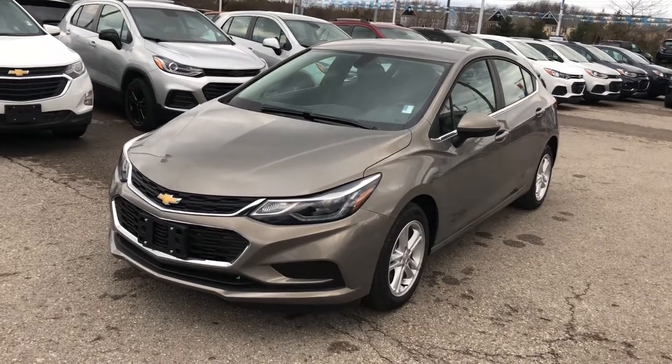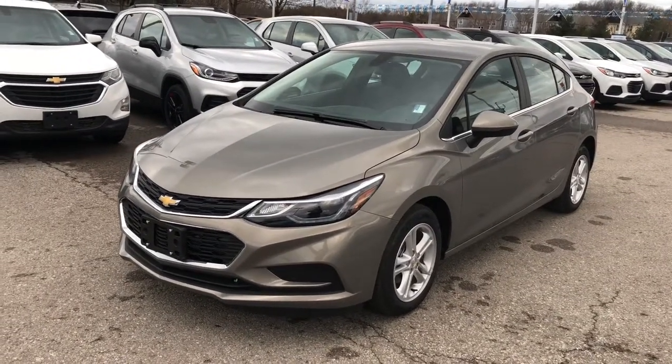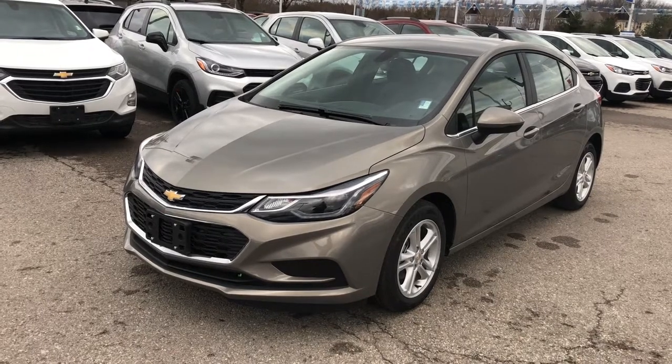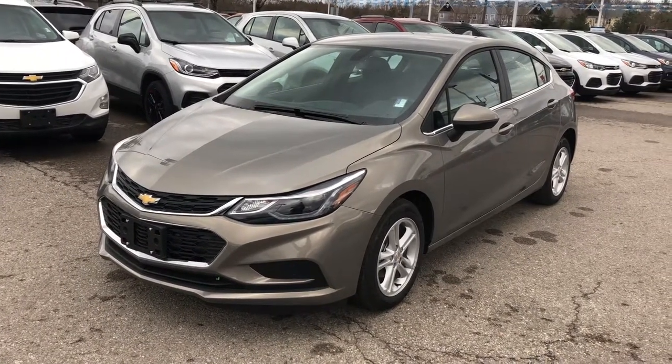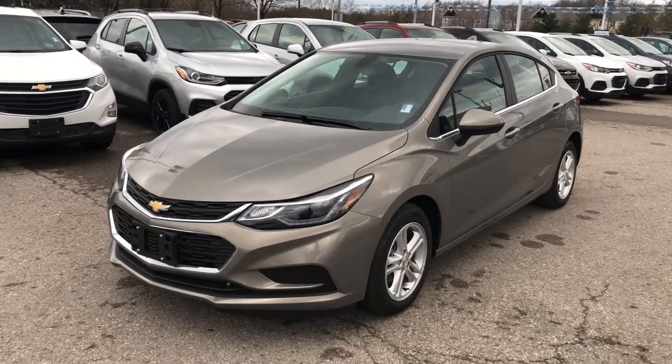It's got heated seats for the driver and passenger and a rear-view color camera. It's a great upgrade for you — you're going to love it. Come on down to Roy Nichols Motors, give it a test drive. 2728 Curtis Road in Curtis, Ontario — just east of high prices.